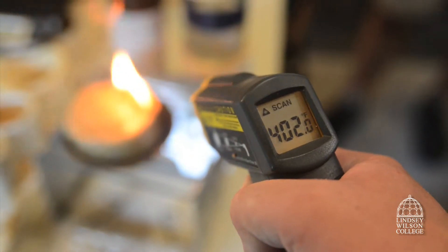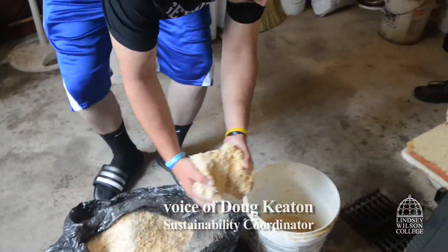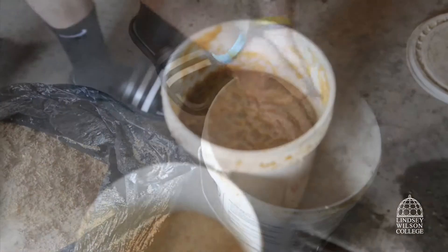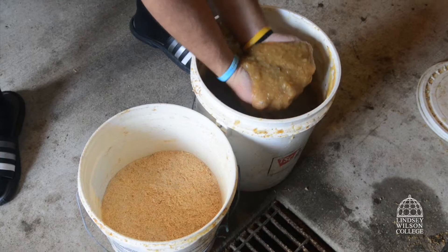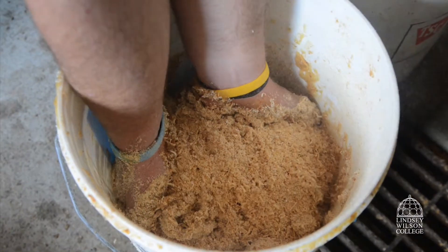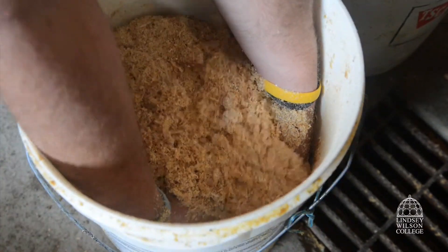Students in the sustainability program are developing hands-on skills that will prepare them for future green careers. You see one of my students mixing sawdust with the other ingredients that make up the BioFire Starting Burger — that would be the animal fats and the byproduct ingredients that are left over. As you mix that, you're checking for the texture.